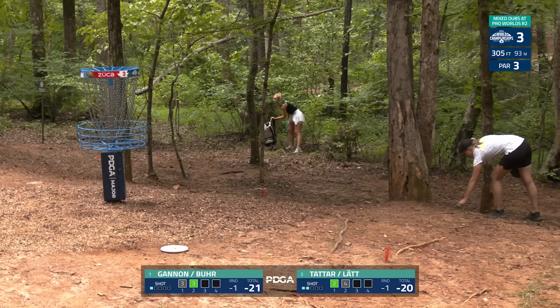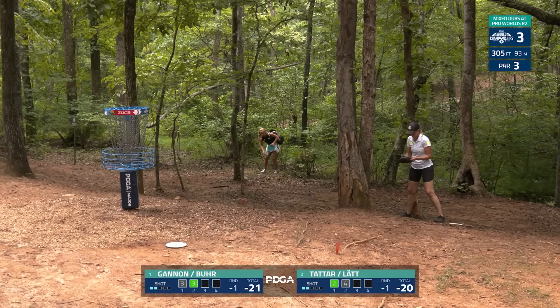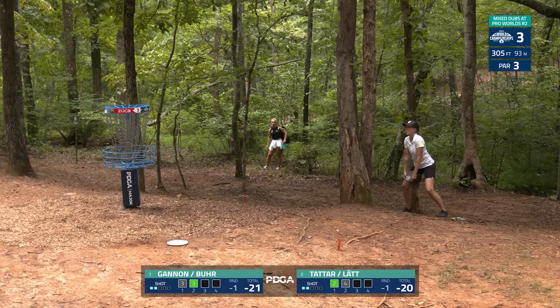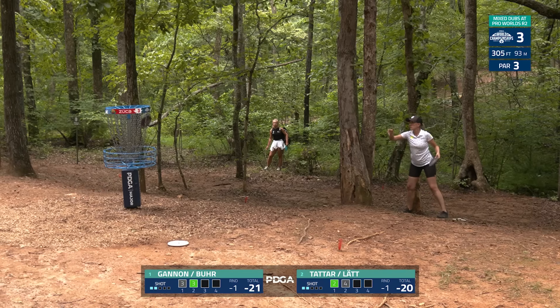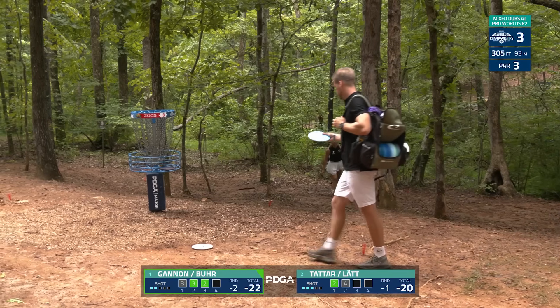Missy and Gannon looking to take another stroke here. The round moves much faster being alternate shot — more or less like two people on the card playing. A little high, but then the last birdie on the scorecard.